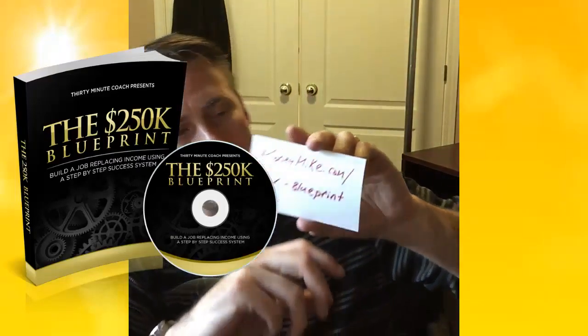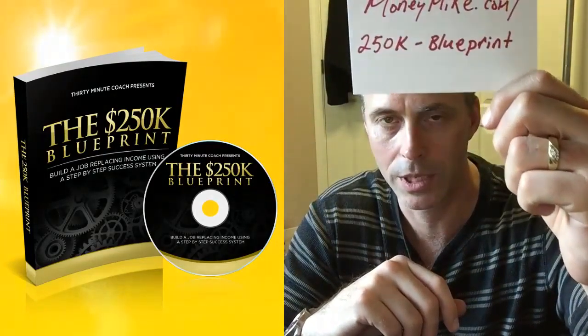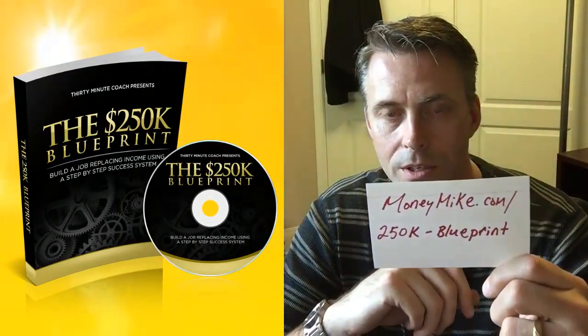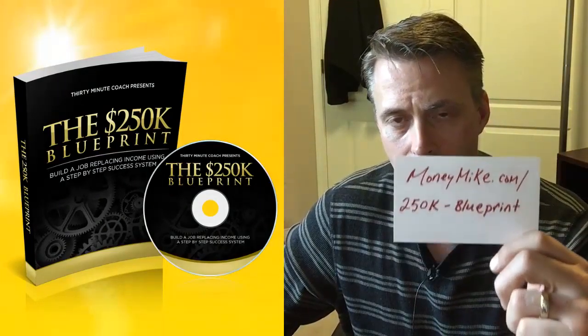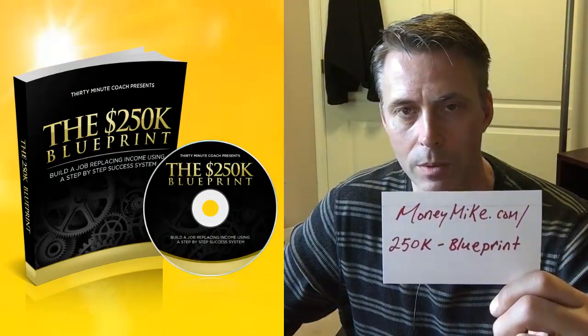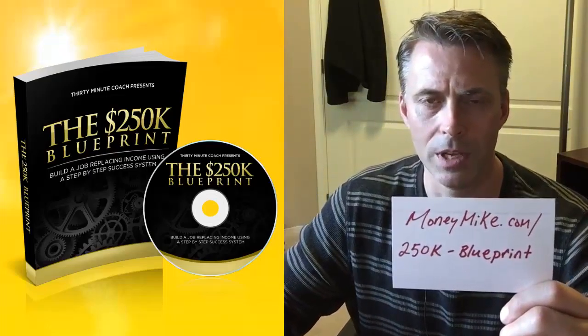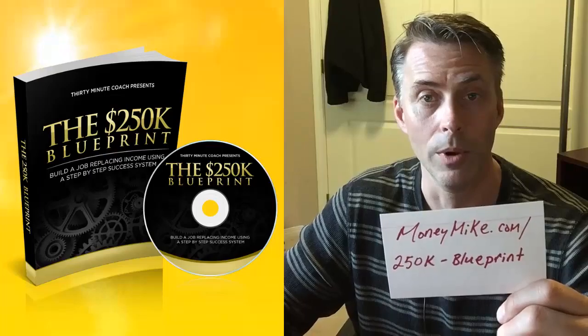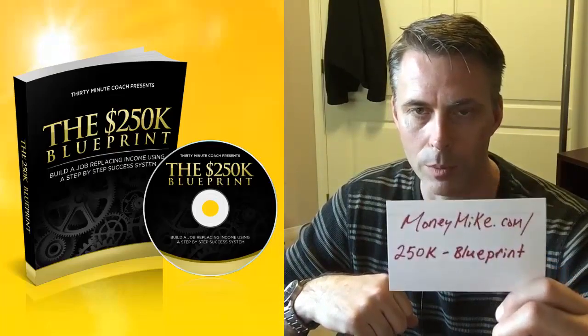The contest is closed, but you can still pick up the product at moneymike.com/250k-blueprint. If you're looking for extra income or want to do something online but aren't sure how to get started, this is definitely the blueprint for you.